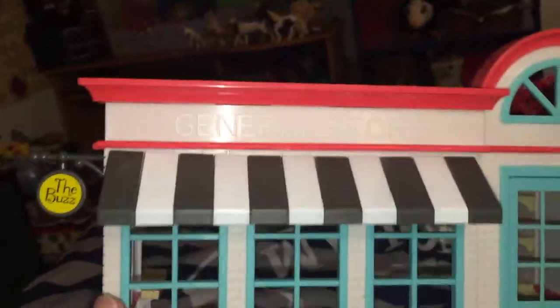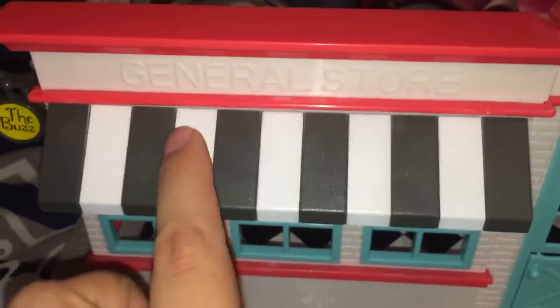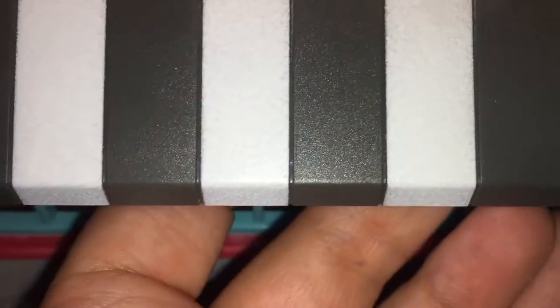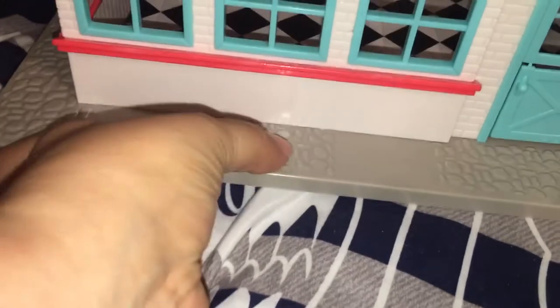This is the General Store — woo! I love the colors. It says 'General Store' and there's a window up top like shops back in the day had. The store is white with a pinky-red roof which I love, and the General Store is called The Buzz. The windows are super cute, and it has a really nice brick detail going around the building. There's also an awning that's black and white, and if you look close it even has a little texture inside the awning.